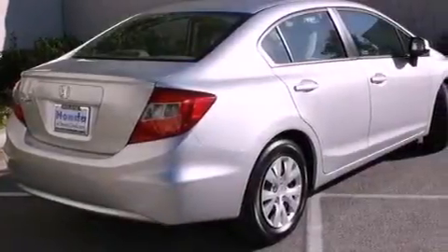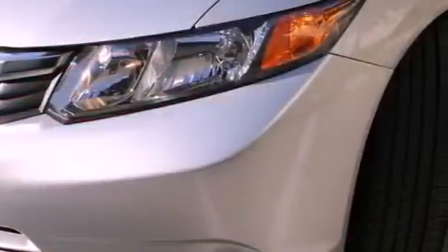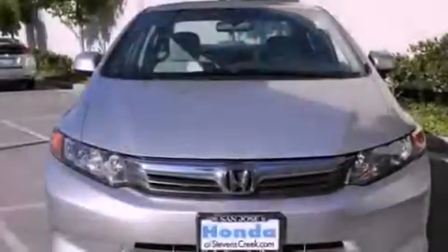Features include cruise control, a rear window defroster, a keyless entry system, a CD player, a passenger side vanity mirror, a security system, traction control, an anti-lock braking system, side impact airbags, and air conditioning.